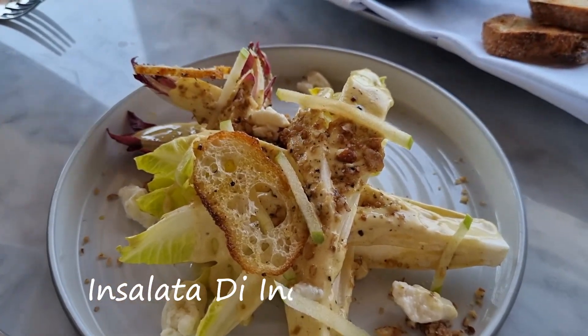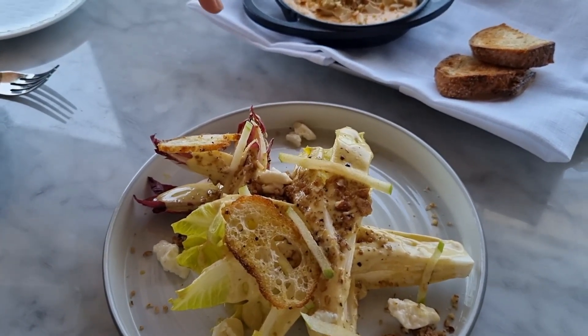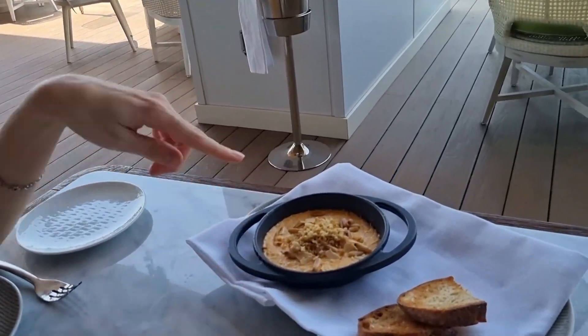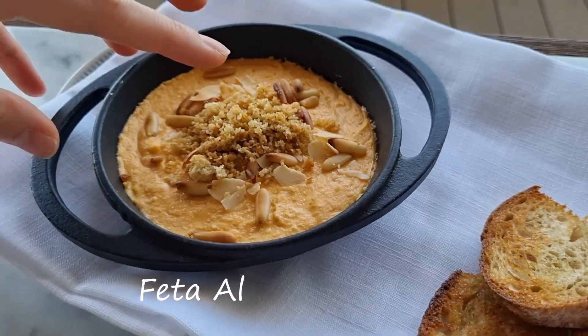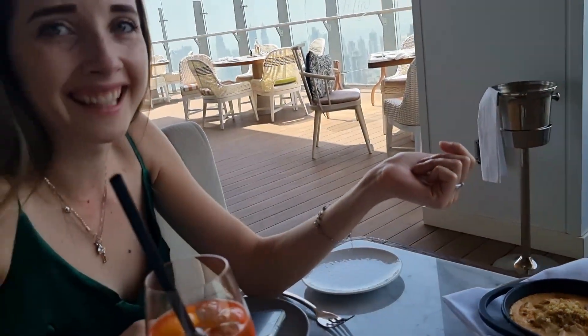With our appetizers: this is Insalata Endivie with a mustard dressing, Gorgonzola cheese, green apple, pecan, and a crispy element. And we have almond baked cheese — feta cheese with sourdough. I believe the cheese was baked. I've never tried this before, let's see how it tastes.